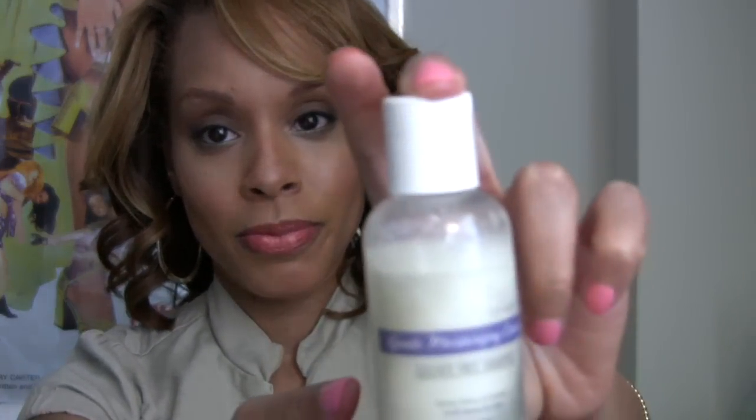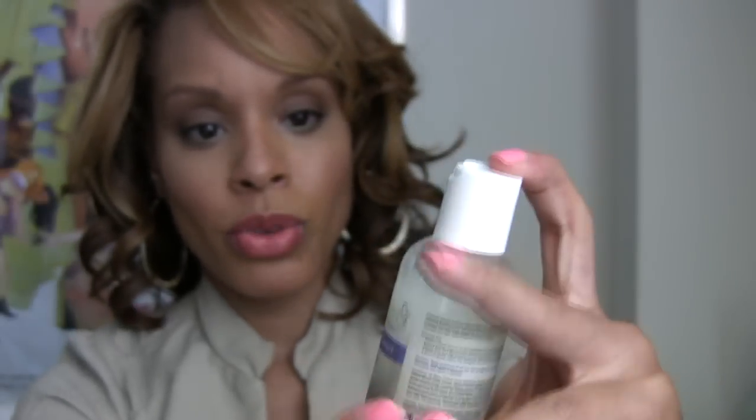Moving on — first I used the gentle moisturizing cleanser, the sulfate-free shampoo. Sulfate-free is important in a shampoo because sulfate usually strips the hair of its natural oils. Immediately when I used this product, my hair felt amazingly soft, so that was a great plus.